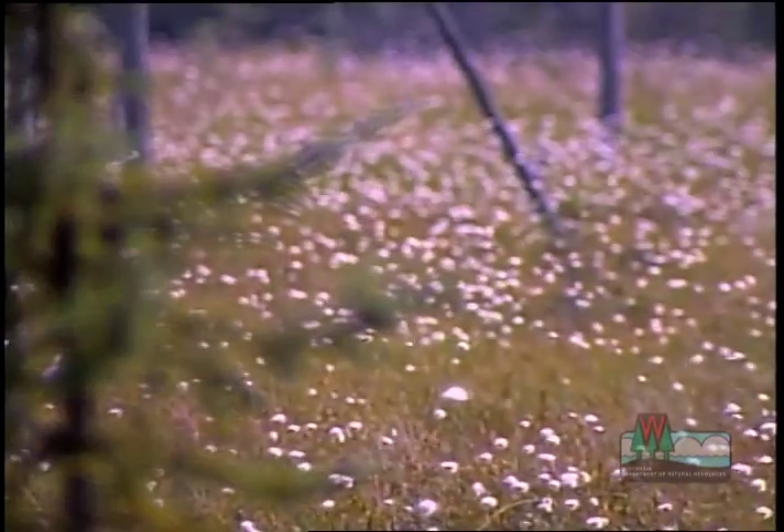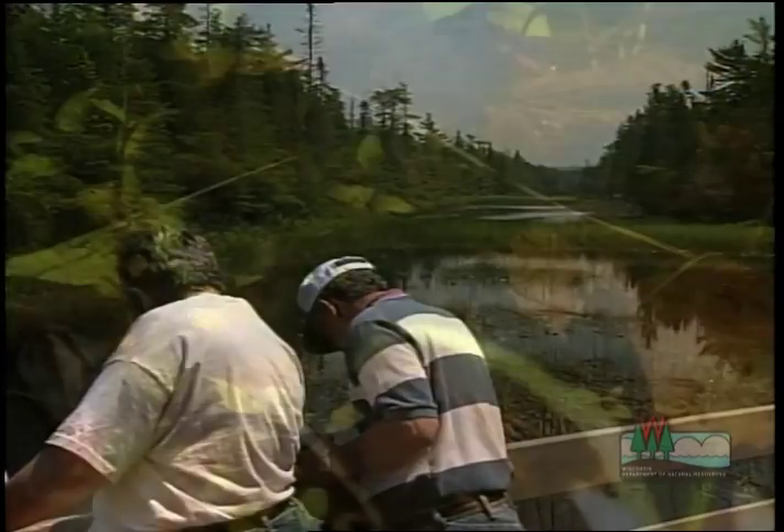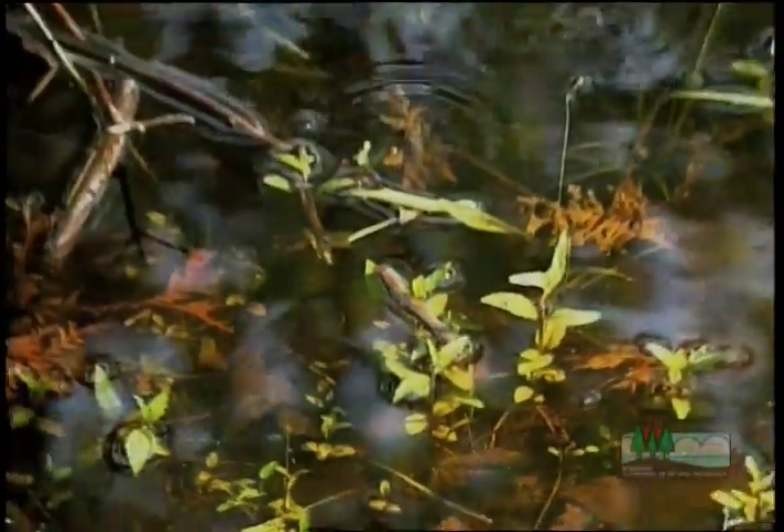Maybe the wetlands on a property are found to be really valuable, or maybe the owner hasn't explored all the alternatives to get a project done without harming wetlands.